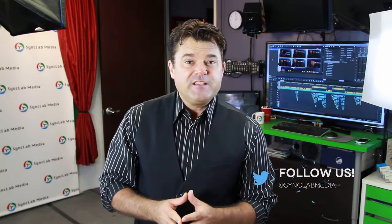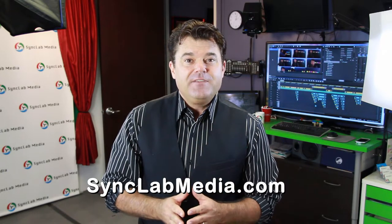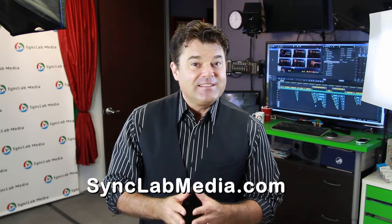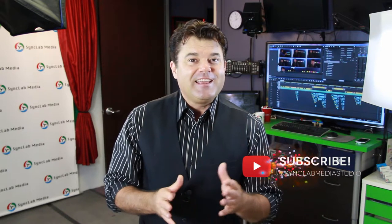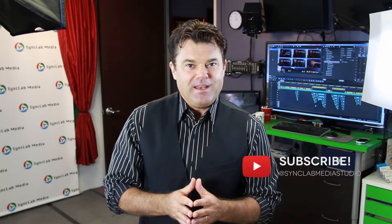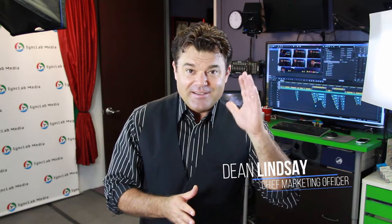That's it for this episode of Digital Marketing Today. If you want to explore how Facebook ads might fit into your digital marketing strategy, get in touch. Visit SyncLabMedia.com and sign up for our latest tips and tricks. Subscribe on YouTube and connect with us on your favorite social media platforms. Until next time, I'm Dean Lindsay. Thanks for watching Digital Marketing Today.